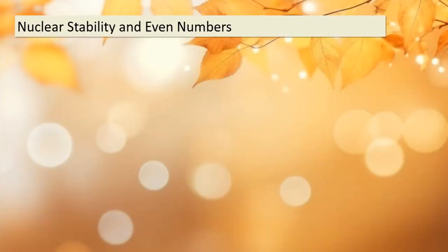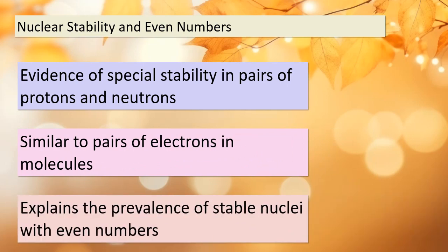Today we'll uncover some fascinating evidence that suggests the existence of special stability in pairs of protons and pairs of neutrons, much like the way electrons form pairs in molecules. This evidence sheds light on why stable nuclei tend to have an even number of protons and/or neutrons. As we delve deeper into this topic, keep in mind that elements with an odd number of protons tend to have fewer stable isotopes compared to their neighbors with even numbers of protons. To illustrate this, take a look at figure 21.3, which showcases the number of stable isotopes for elements up to xenon (Z).